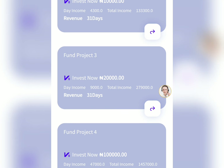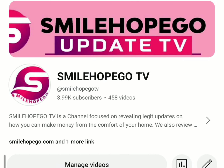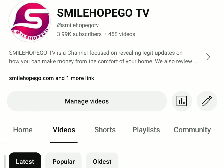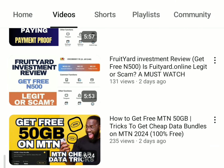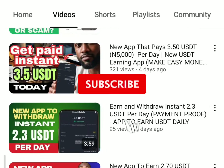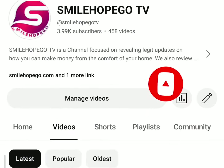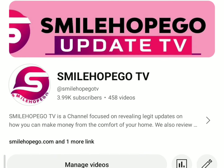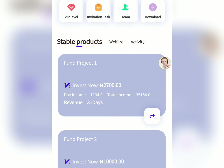Before I go ahead and show you everything about this platform — if this is the first time you're coming across this channel, Smile Hope Gold TV, what we do here is share different updates on how to make money online from the comfort of your home. If you're interested in getting this kind of updates on a daily basis, just consider subscribing, turn on the bell icon and select all, so that you get updated anytime we post any content on this channel.